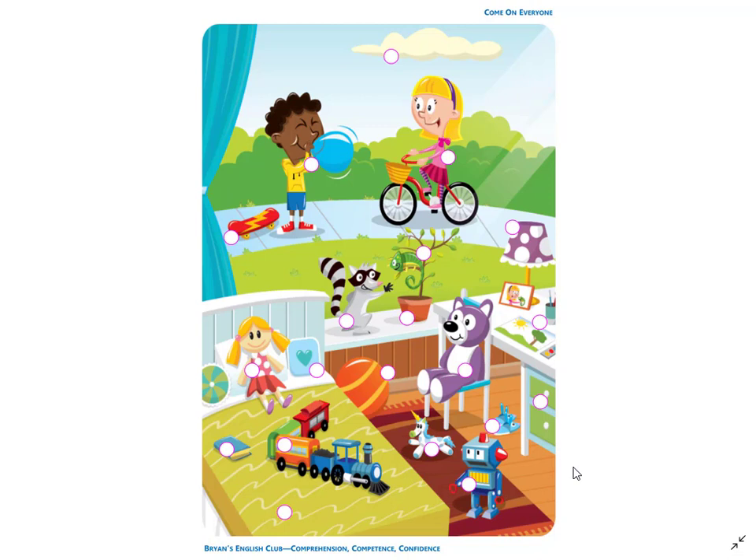Number 7. It is a train. It is on the bed. There is a blue engine, an orange car, a green car, and a red car.